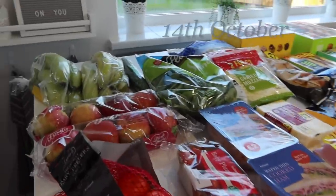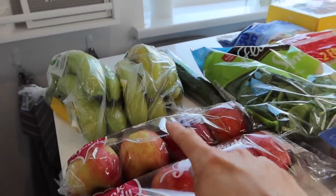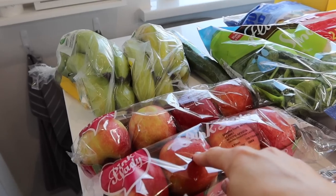Now let's take a look at what I've bought from Iceland. Let's start with fresh, then frozen. We have got two packs of bananas — we go through a lot of fruit in this house — and two packs of pink lady apples.